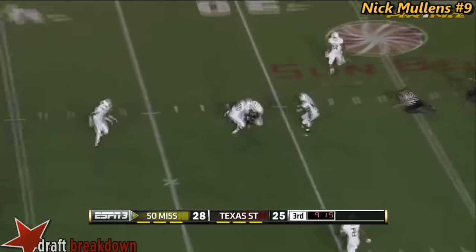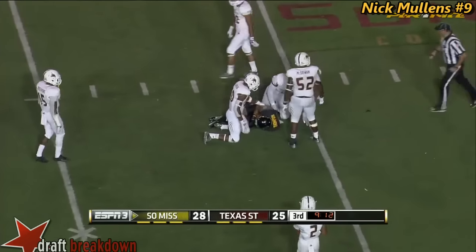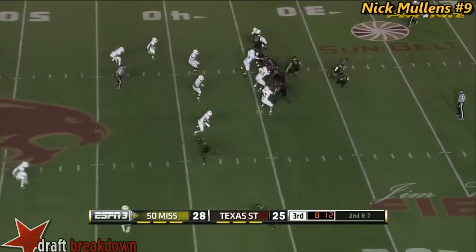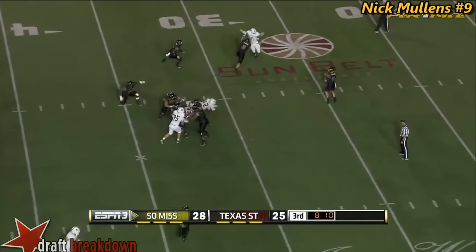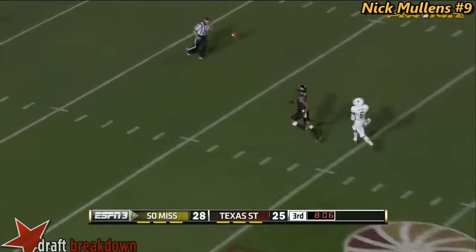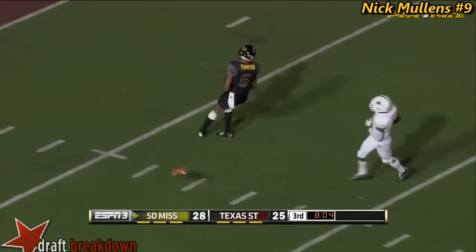Mullins over the middle in traffic — the catch is made for a first down. Shotgun spreads been effective. Play action this time, all kinds of time for Mullins — down the middle of the field and he overshoots his receiver. He had him.